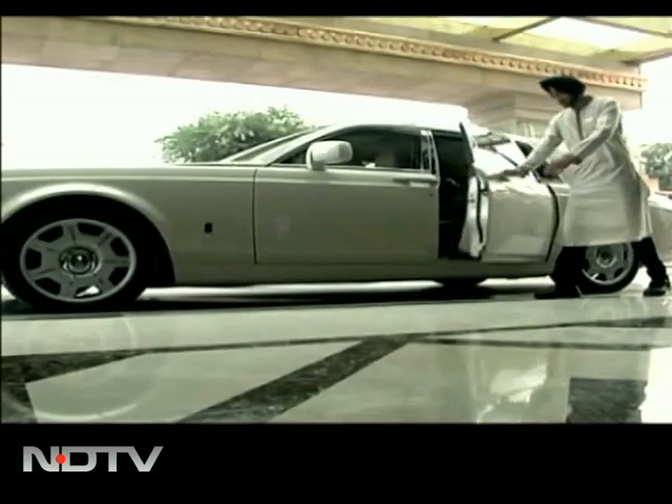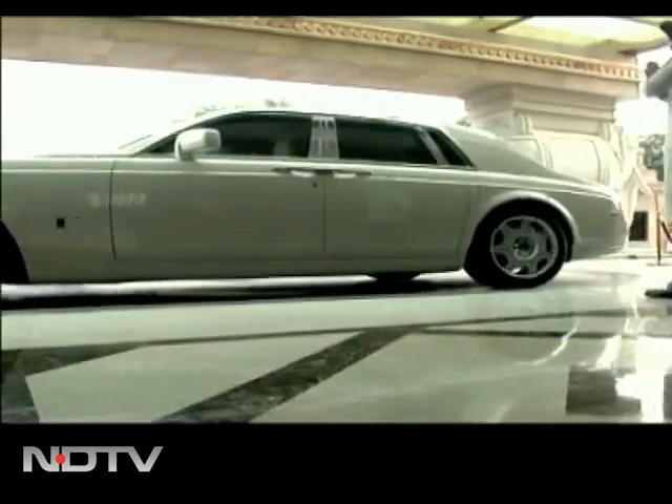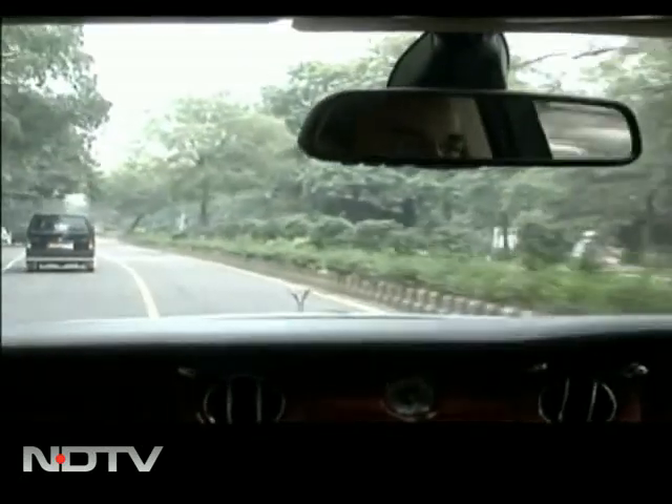Now how does one cap off a day of being pampered? Well, by taking a ride on a Rolls Royce Phantom. Yes, you heard it right — a Rolls Royce is at my disposal. A perfect royal ending to a perfect day.